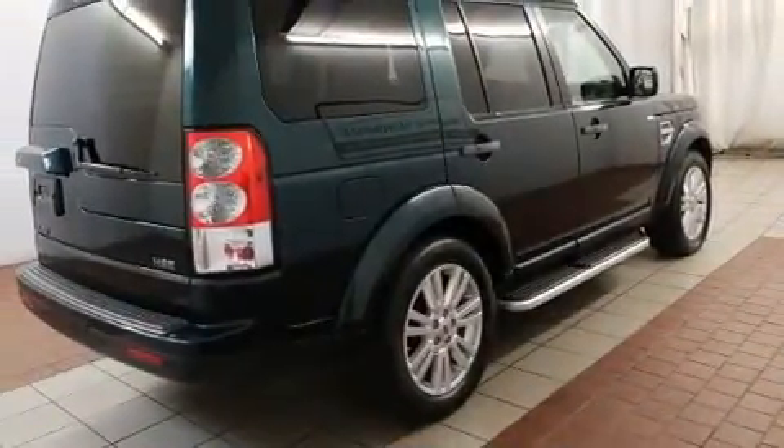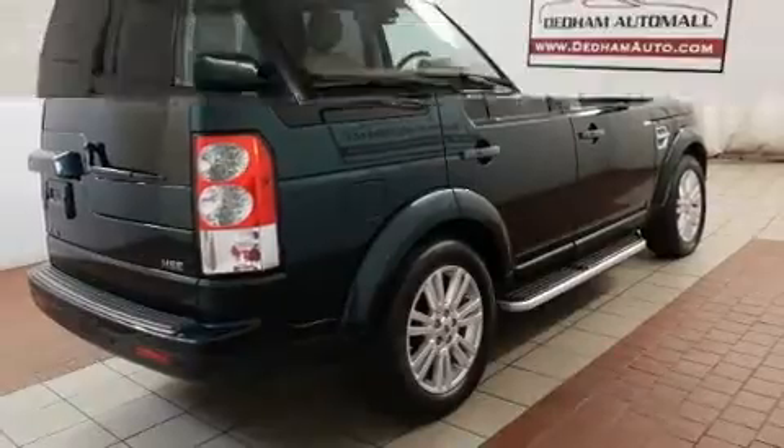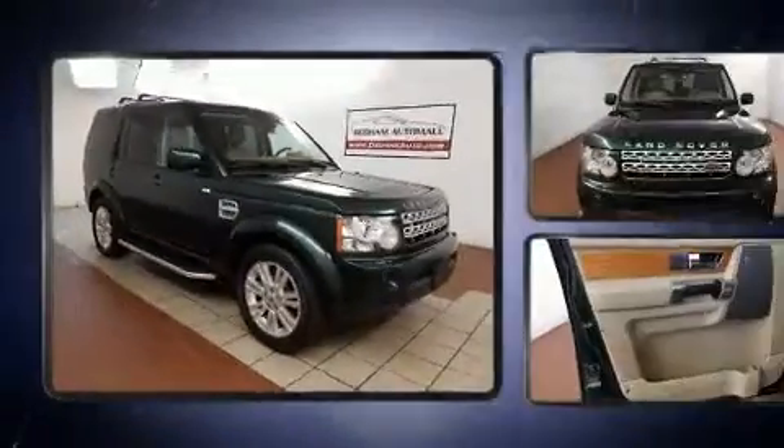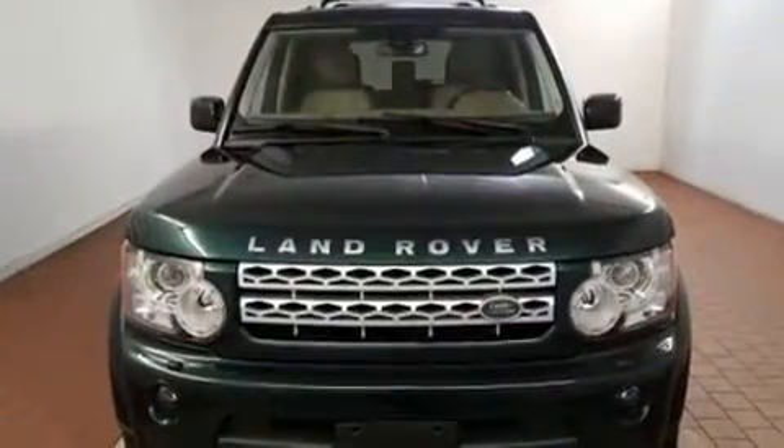It includes leather upholstery, a built-in garage door transmitter, a power seat, heated door mirrors, rear wipers, and the power moonroof opens up the cabin to the natural environment.